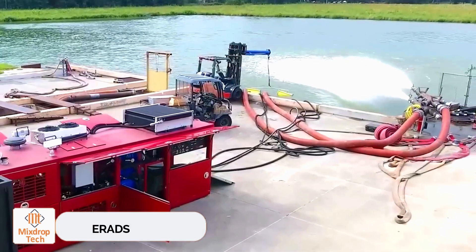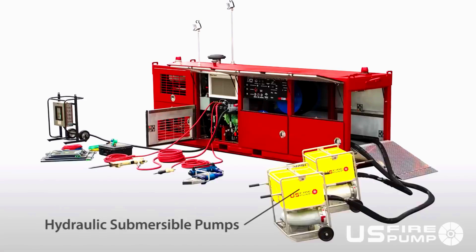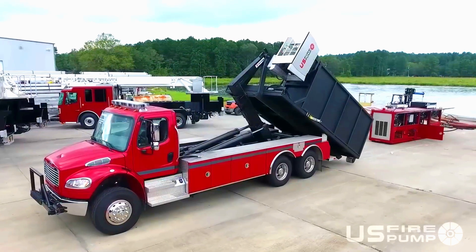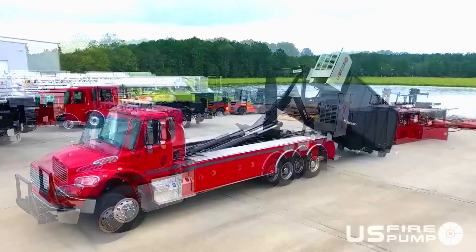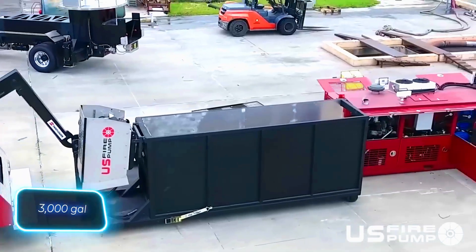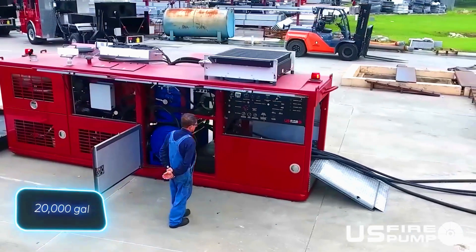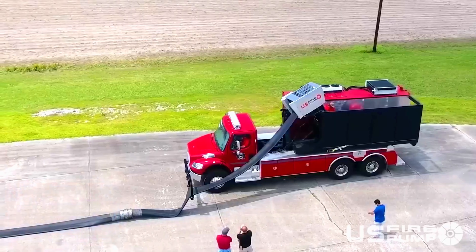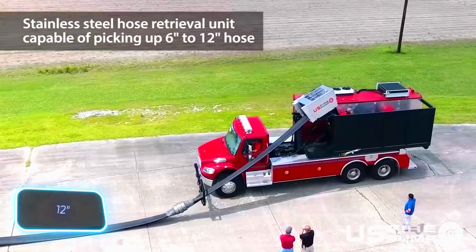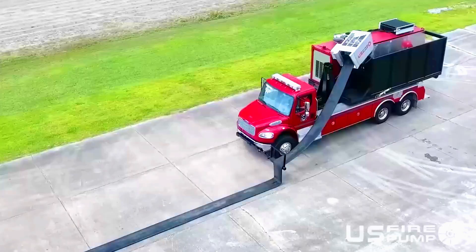The creators of EADS went all out with this system. It's incredibly useful when large amounts of water are urgently needed during an emergency and there's a lake or river nearby. EADS combines submersible pumps, an electric generator, a compressor, lighting, and other features. Its container-like design makes it easy to transport. The basic version can supply 11,356 liters of water per minute, while the advanced version can deliver up to 75,700 liters per minute. Another great feature of EADS is its automated system for handling hoses up to 30 centimeters in diameter.